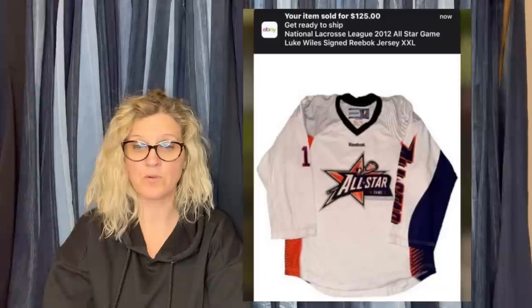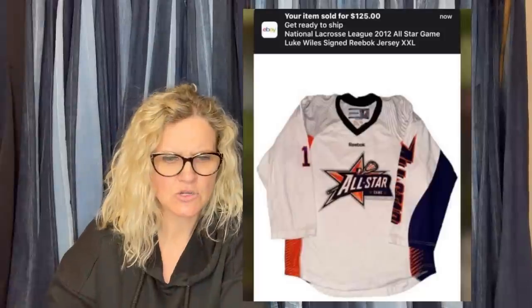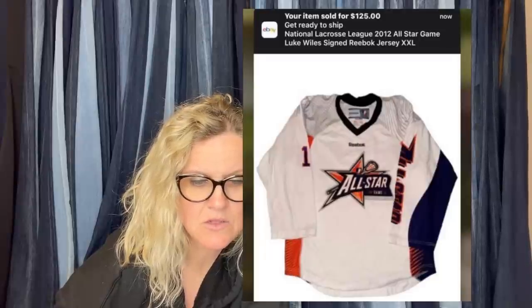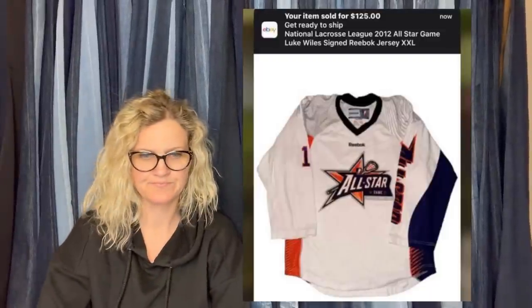It is a jersey — National Lacrosse League 2012 All-Star Game, Luke Wiles signed Reebok jersey. If it's signed, that's even better. This one comes from Bolo Buddies member Double T's Treasures — this is her YouTube channel.